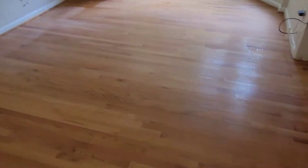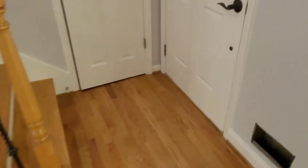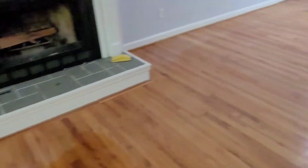Everything is clean, intact, and ready to go. These floors already look great — they turned out so smooth and pretty. The potential of them looking even better is a huge turnaround. I actually did the steps already, put poly on those already, so they're ready to go. I'm ready to start in the back and work my way to the front.